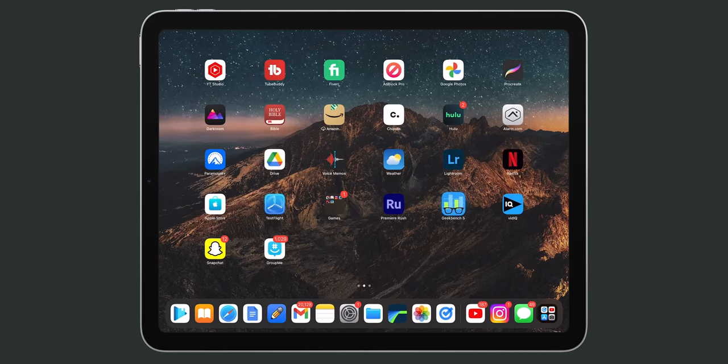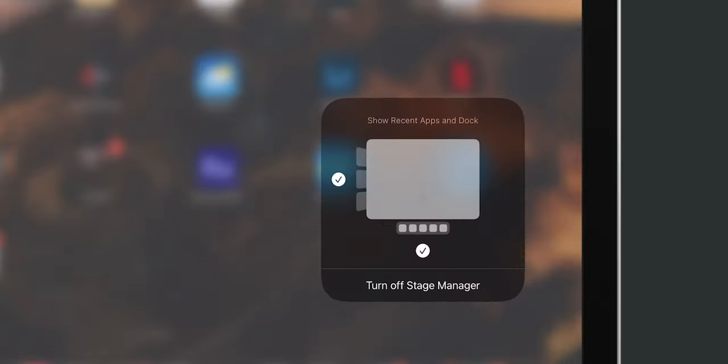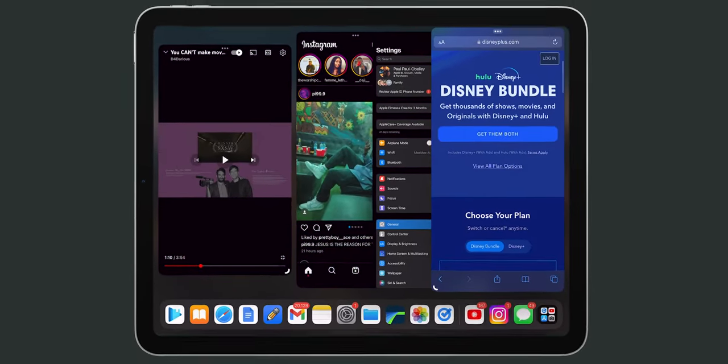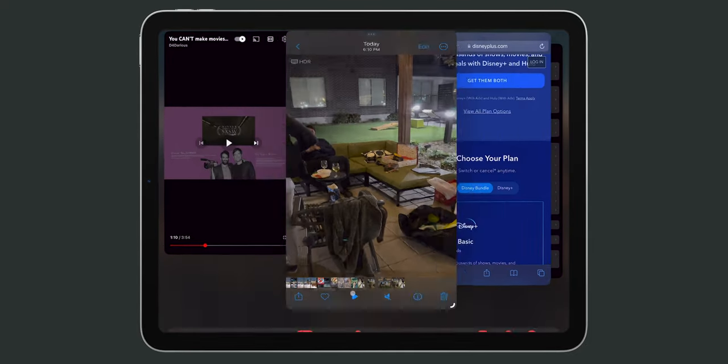Not too long ago, Apple made some optional adjustments to the way iPadOS works at its core. What I'm talking about mainly is Stage Manager. Turn this on and you'll get the most computer-like experience you can from the iPad. You can have up to four apps open on the same screen at once, which is fine.